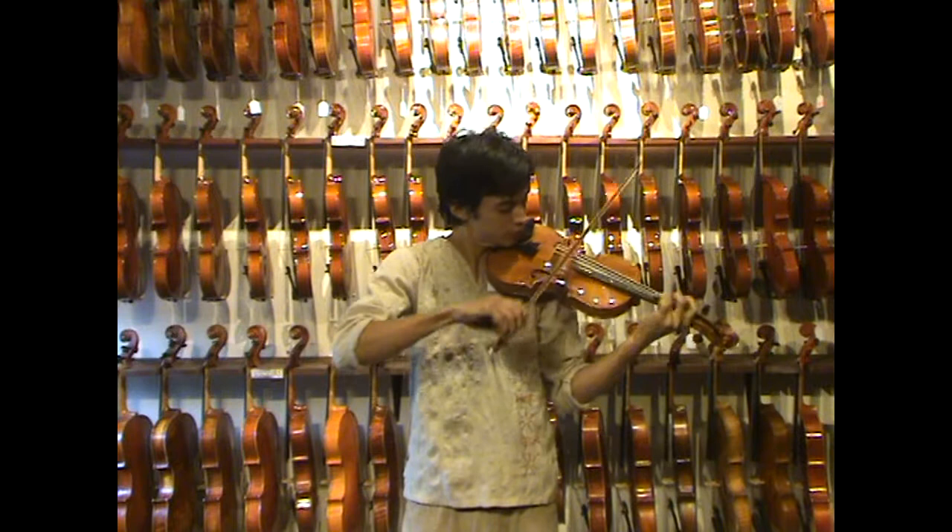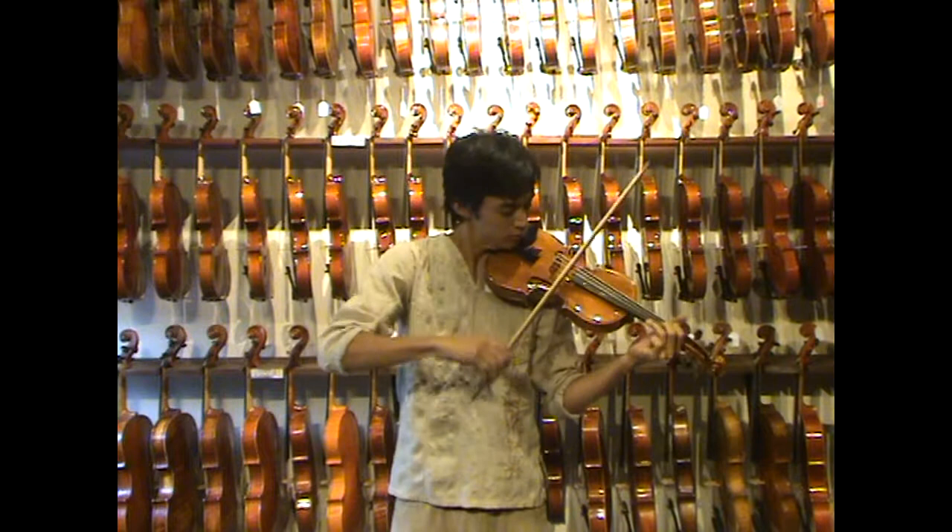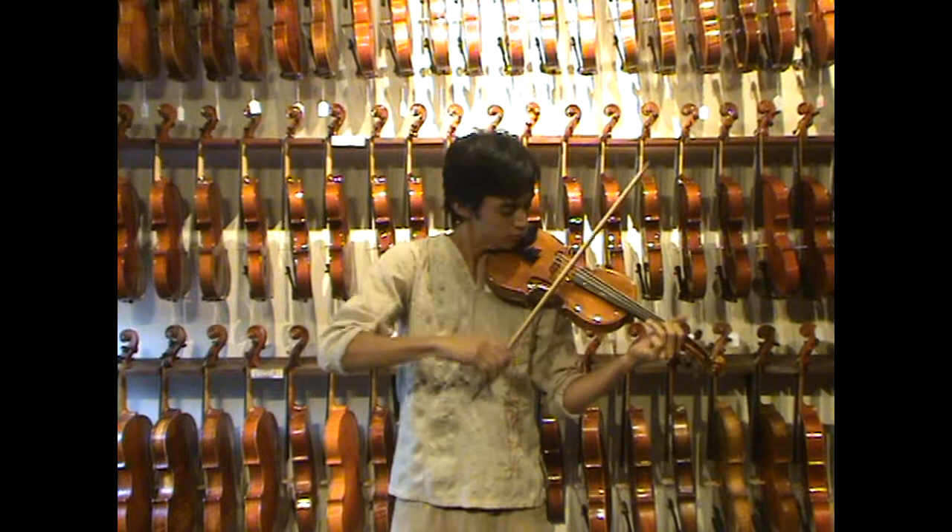[Violin performance by Gerard] Oh, oh, oh, oh, oh.